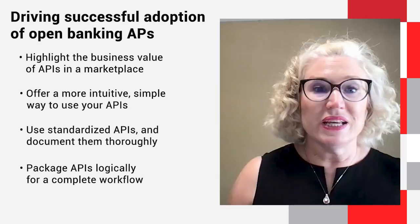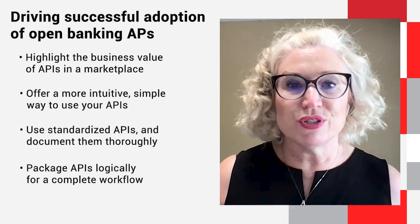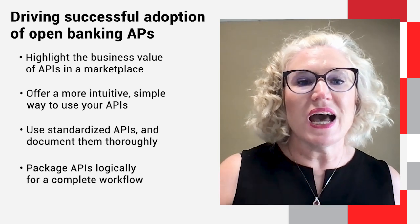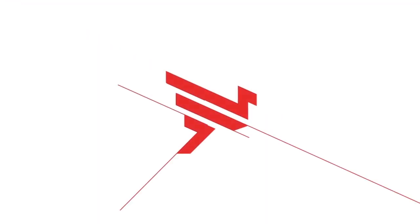Bottom line is you need to grab the attention of the business users, get them intrigued, so they bring their developers and get that developer up and running as smooth and as fast as you can, leveraging your APIs. You are trying to convince them — the business through to developers — to use your financial services product offering over another financial services product offering, in one cohesive experience.